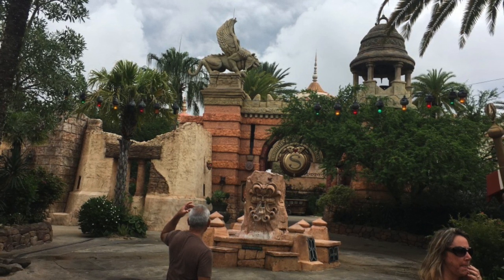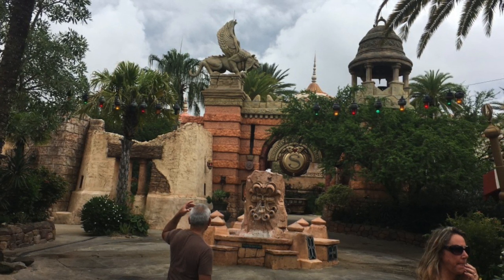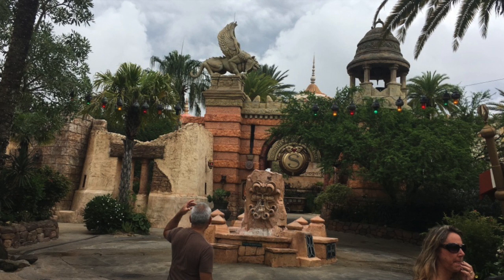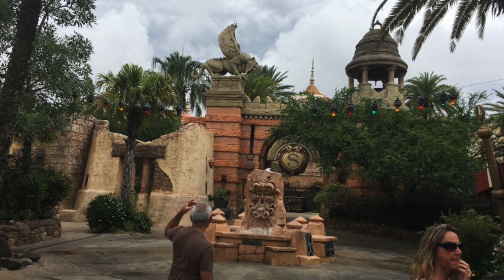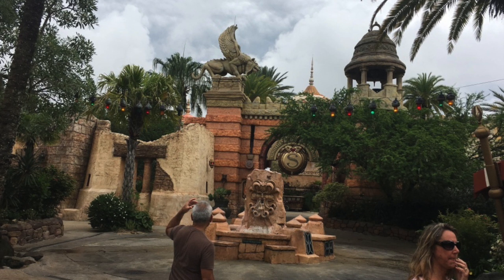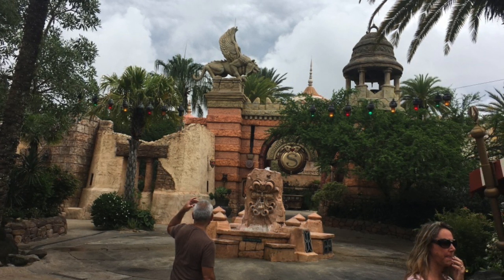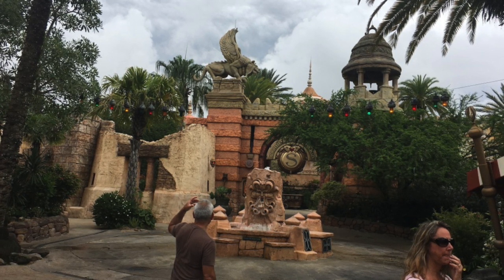The Lost Continent then takes us on to the Wizarding World of Harry Potter, Hogsmeade. The Wizarding World of Harry Potter is split between the two Universal Parks. Islands of Adventure has Hogsmeade, and then the train through Harry Potter takes you to Universal Studios, Florida, which is the other theme park. Universal Studios, Florida has the Diagon Alley portion of Harry Potter. So Harry Potter is split between Islands of Adventure and Universal Studios, Florida.